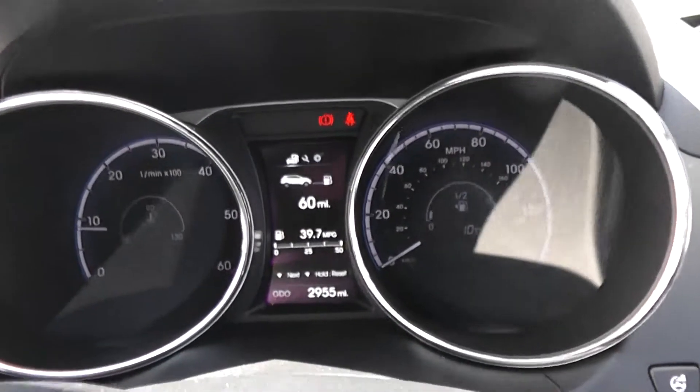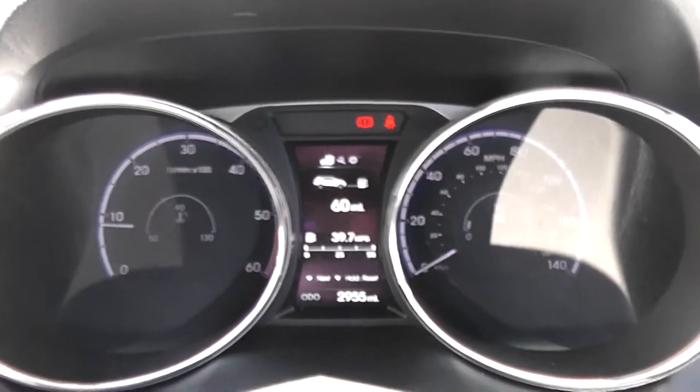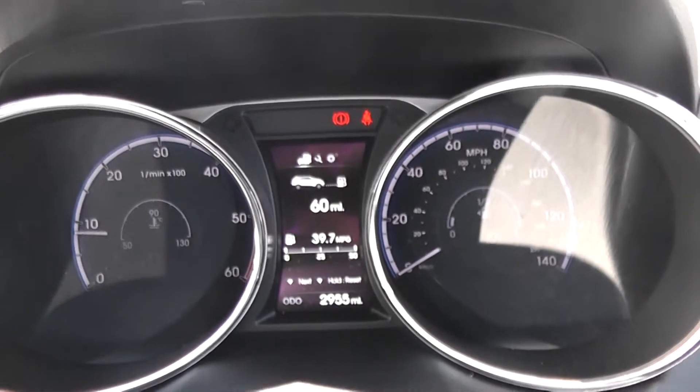This Hyundai iX35 Premium has 2,955 miles on the clock. We have some great finance packages available on this model, and if you were to reserve online you would receive an additional discount.